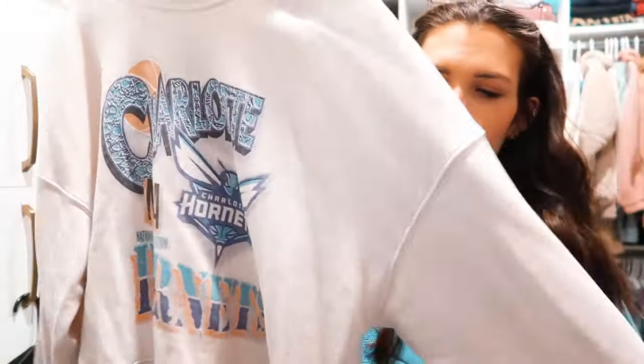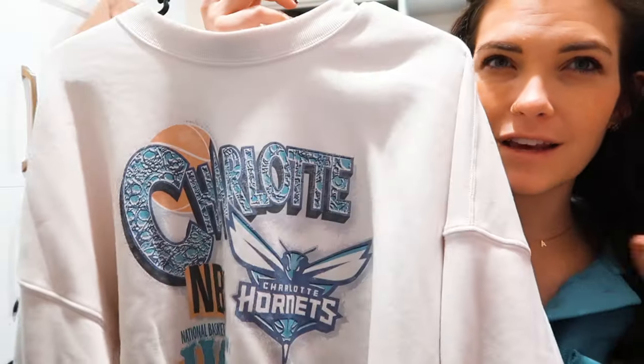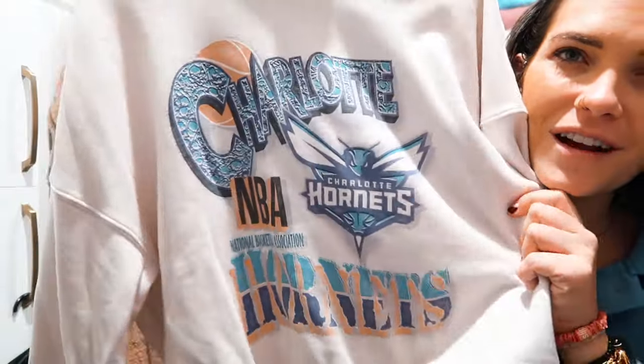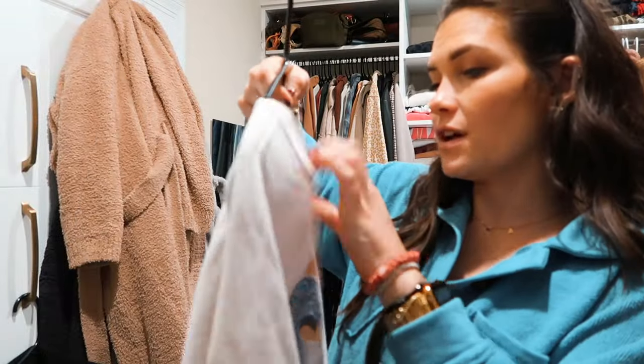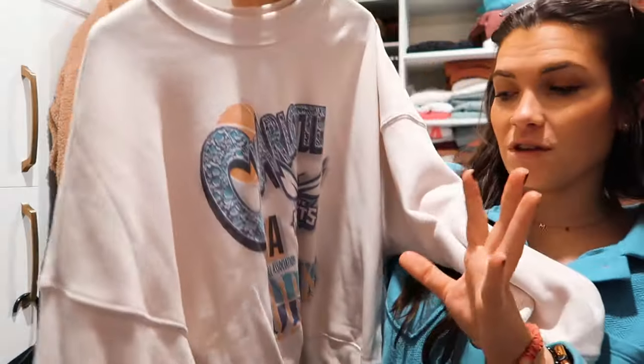I purchased this from Abercrombie — it's one of their sports sweatshirts and they are so soft. Everyone has the football team ones. We're not crazy football people and neither are we crazy about basketball, but I loved this Charlotte Hornets sweatshirt — I just thought the print was so retro and cool looking. It is crazy crazy soft. I got a size medium so it's not super big, but it's really cozy.